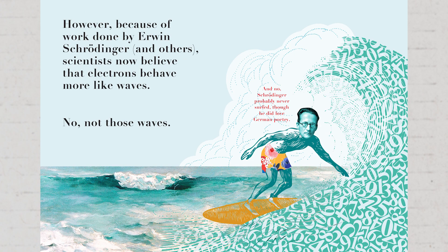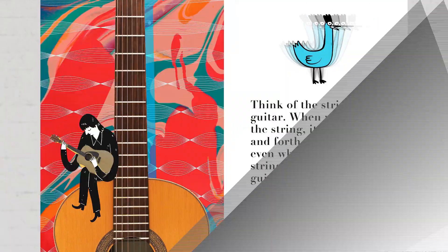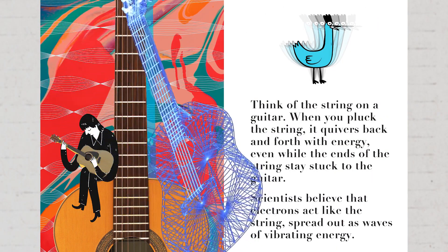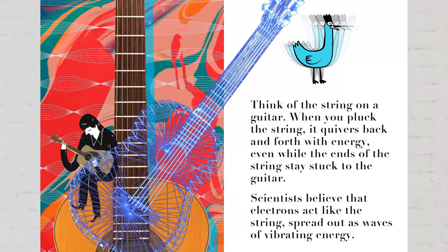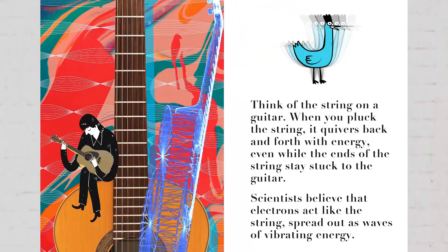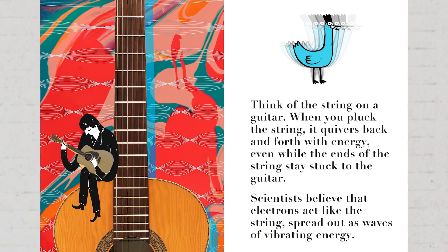However, because of work done by Erwin Schrödinger and others, scientists now believe that electrons behave more like waves — not those waves! And no, Schrödinger probably never surfed, though he did love German poetry. Think of the string on a guitar. When you pluck the string, it quivers back and forth with energy, even while the ends of the string stay stuck to the guitar. Scientists believe that electrons act like the string, spread out as waves of vibrating energy.